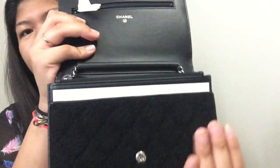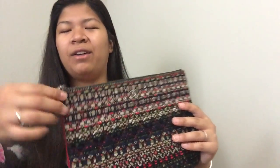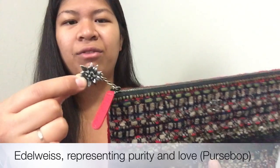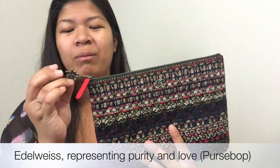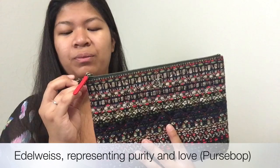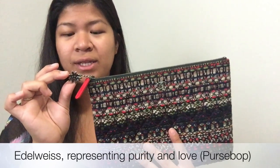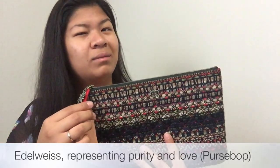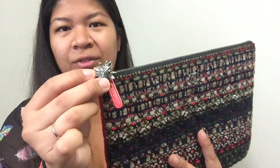It has a felt front that matches the black quilting. Since I was so in love with this tweed pattern, I actually bought it first in the oak case — I love this. It has red quilting, a red back, and a red zipper pull. It has a special flower on it — I can't remember the name right now but I'll link it below. It is a special flower that means something, and it has CC in the back of the flower. I absolutely love this.